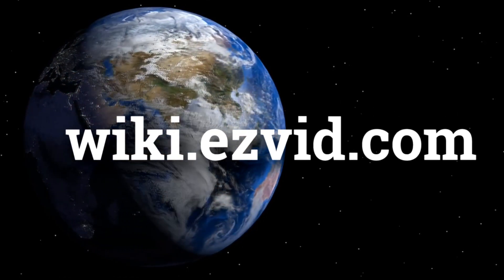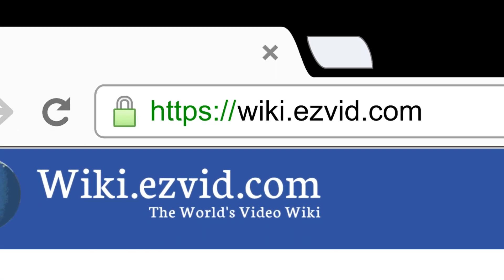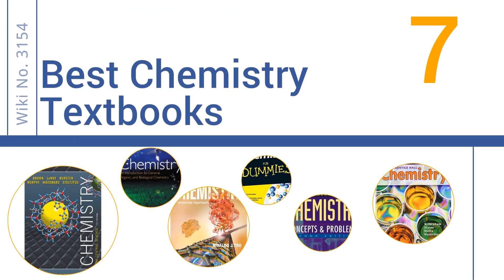wiki.easyvid.com. Search EasyVid Wiki before you decide. EasyVid presents the 7 best chemistry textbooks. Let's get started with the list.